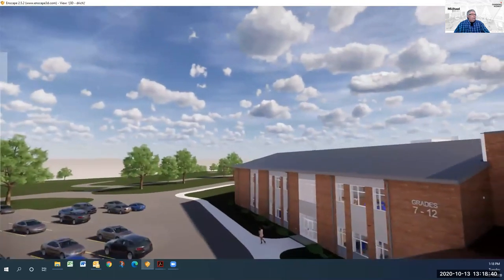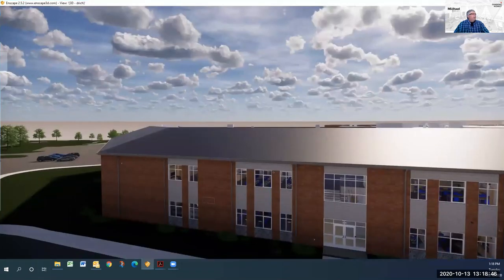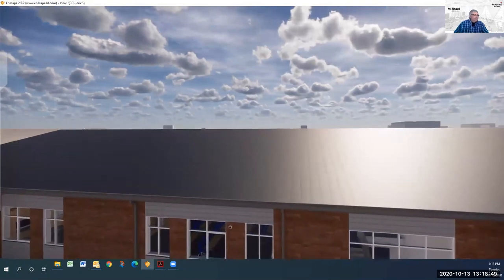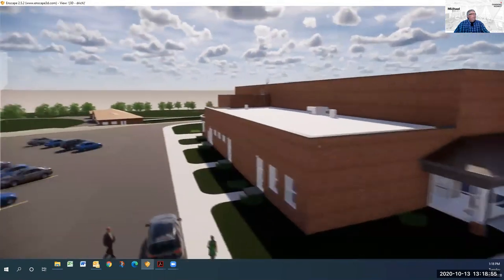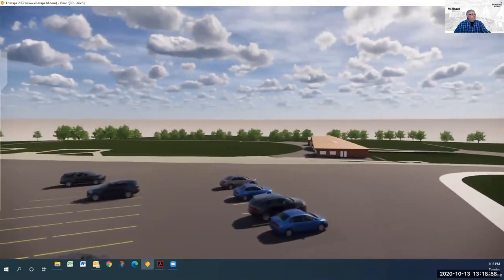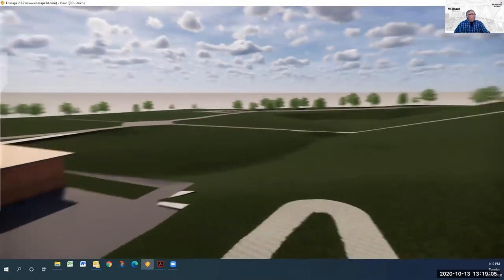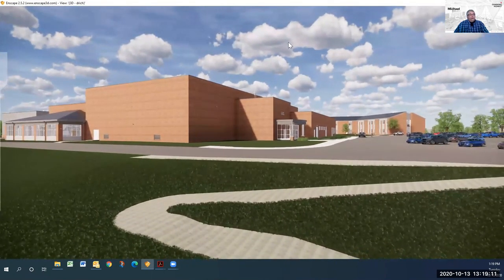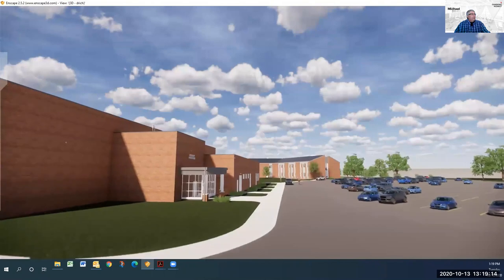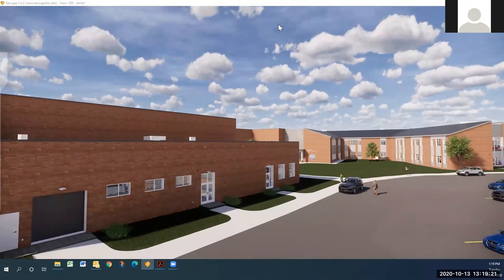That is a quick walkthrough of the new PK-12 building. Walking around the outside one more time to show that great elevation difference down to the football field — we're not yet showing all the stadium bleachers, as that's still a work in progress. I hope you all enjoyed this tour and presentation of the new building. Hopefully I didn't go too fast or make anybody dizzy. Thank you, Michael.